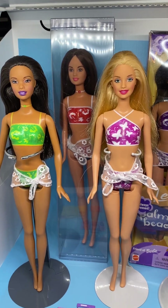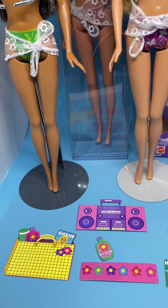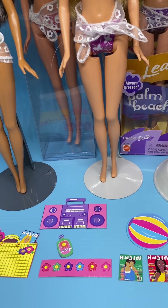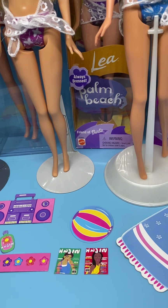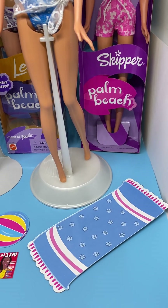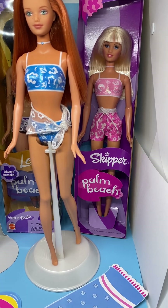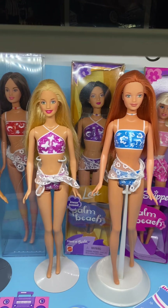Here they are down at the bottom: beach bag, boom box, suntan lotion, flowers, two cardboard magazines, a beach ball, and a beach towel. And then back to Skipper — her item number is 53460.